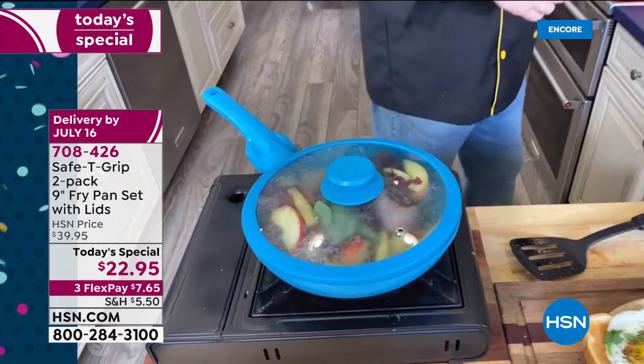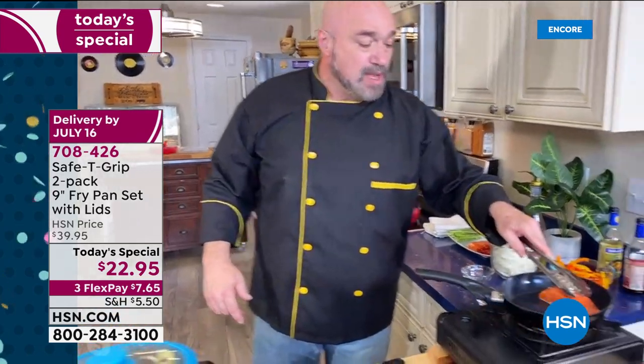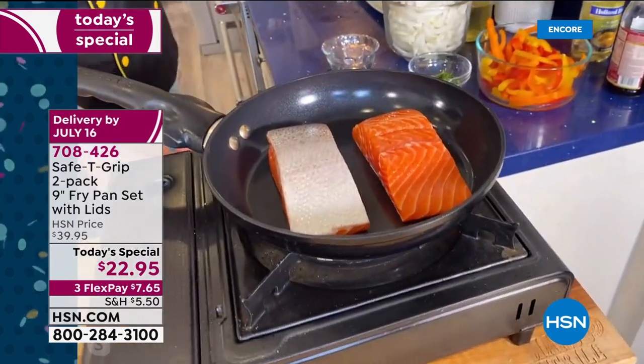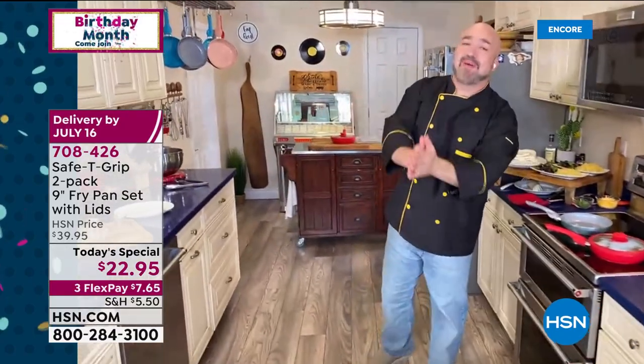I want you to see something about these pans — I want you to really see how special these are. So I'm going to add my salmon, one skin down, one flesh side down, just to get things started. And Marlo, come on back here, because this is what it's all about — this is what I want to share with everybody.